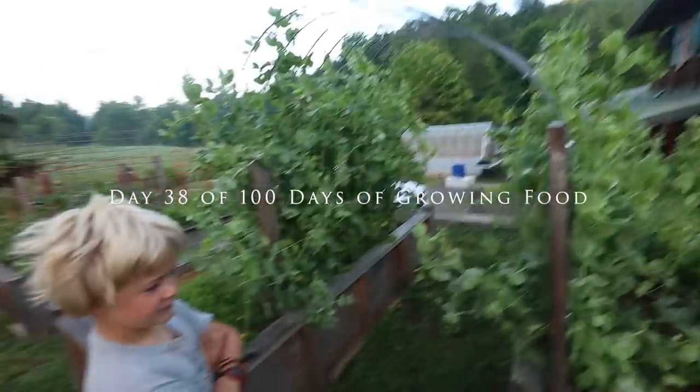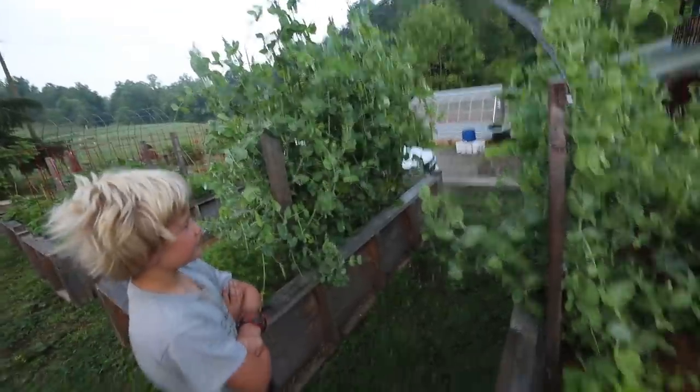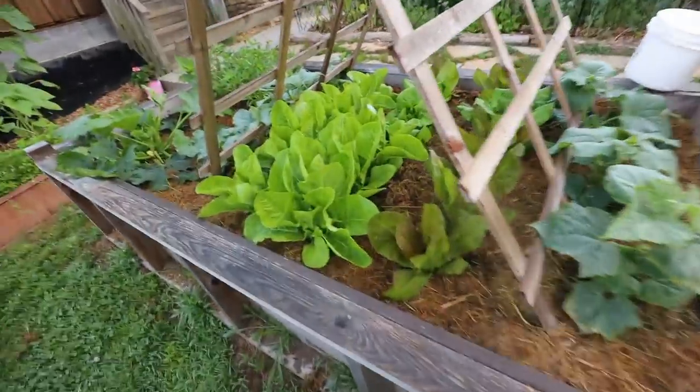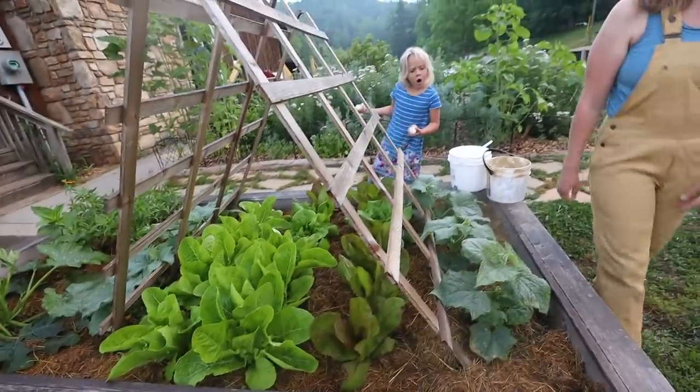Rebecca, I'm so amazed your peas just grow overnight! Look at your lettuce - your lettuce is ready! I know, and your cucumber's doing good, about to shade it just in time.